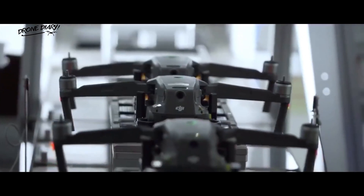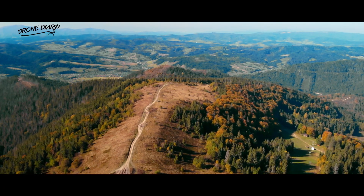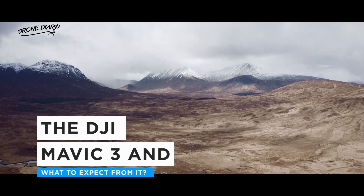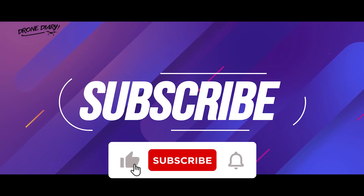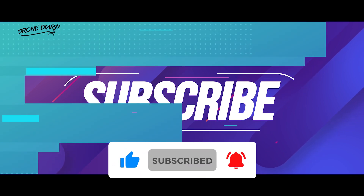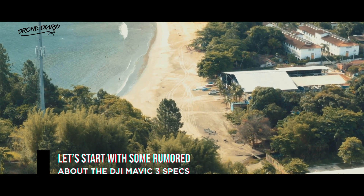At this point, it isn't clear whether the Mavic 3 will even be released this year, and many suspect it may be released in early 2021. Today I will discuss the DJI Mavic 3 and what to expect from it. Let's start with some rumors about the DJI Mavic 3 specs.